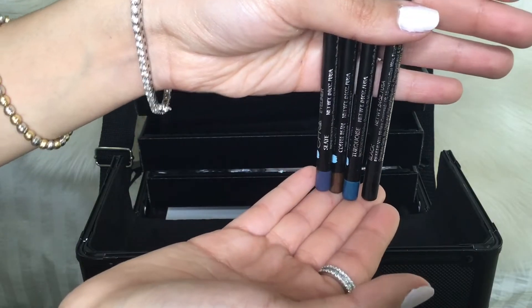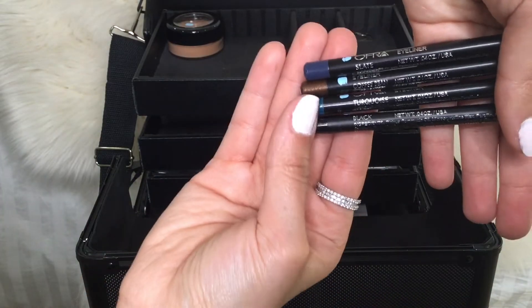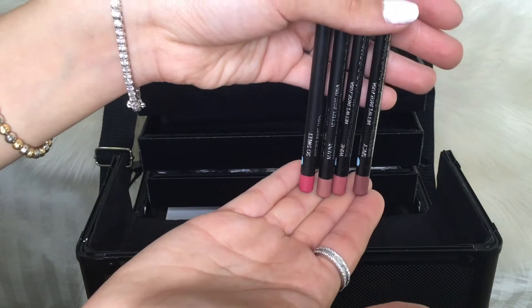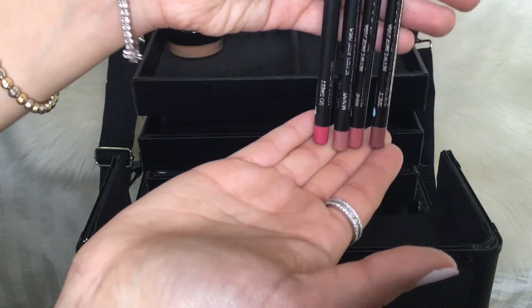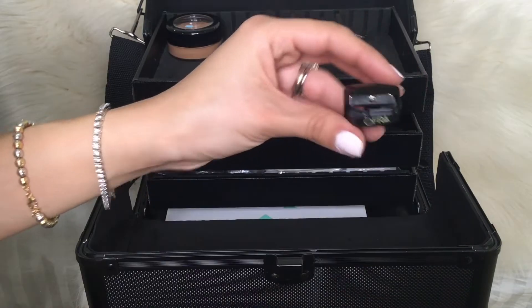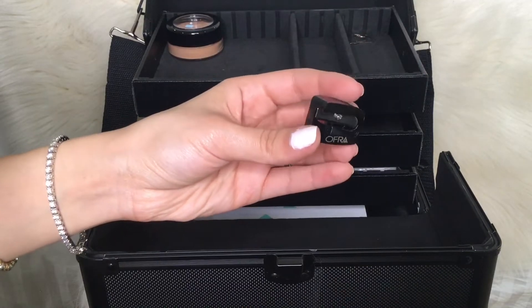We also got four eyeliners, and they're from Ulta Cosmetics — you could see the names here too. We also received lip liners from Ulta Cosmetics, and you could see the names here as well. And we got the Ulta sharpener.